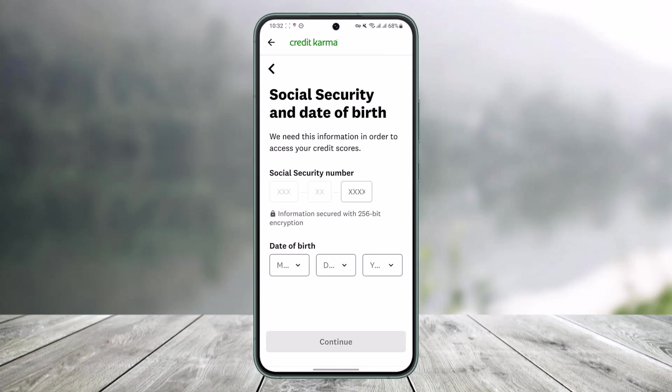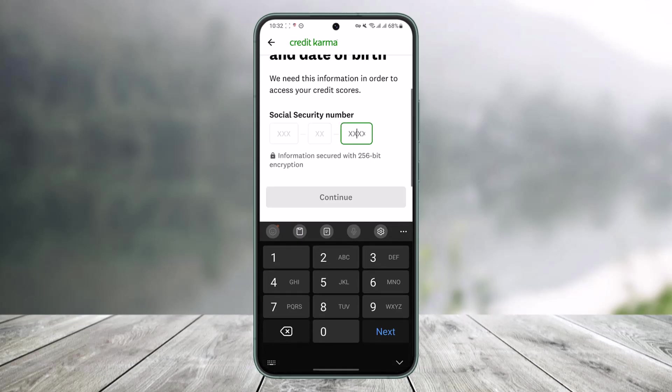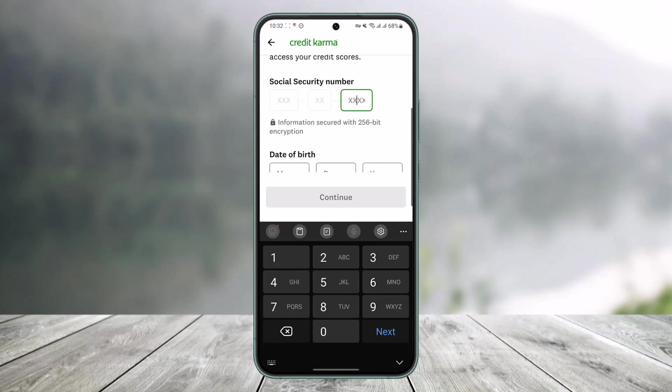The next step is to enter your Social Security Number. Go ahead and enter your Social Security Number in the field provided.